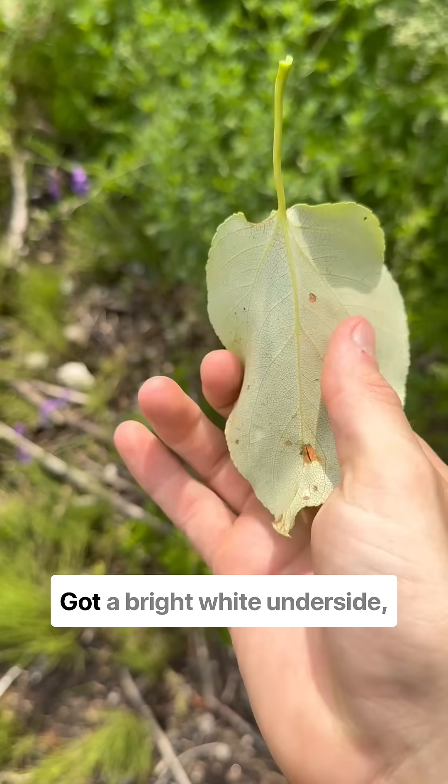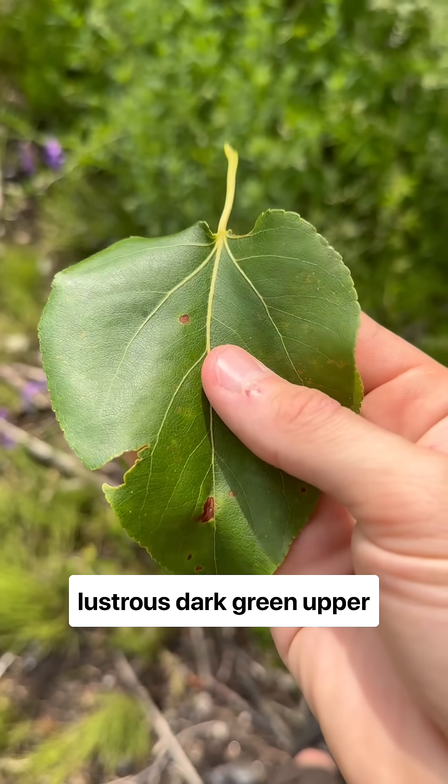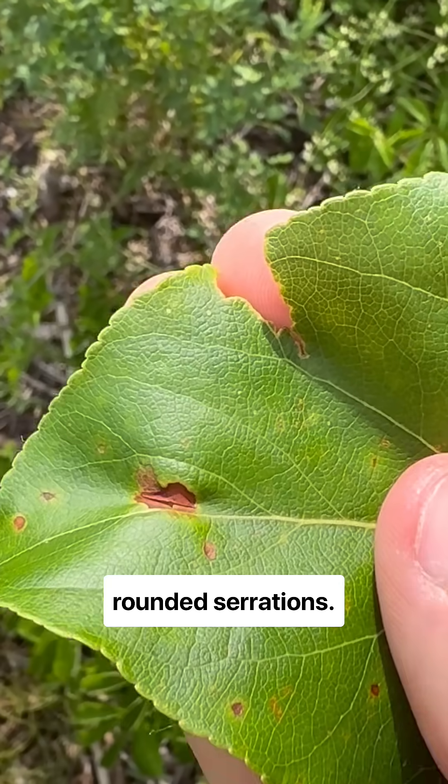This here is balsam poplar. It's got a bright white underside, lustrous dark green upper leaf, and typically relatively rounded serrations.